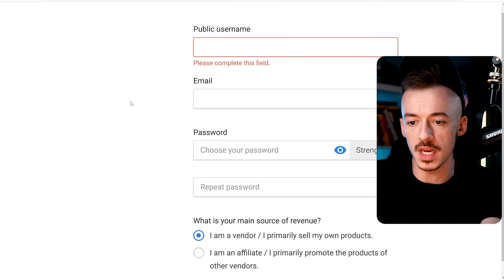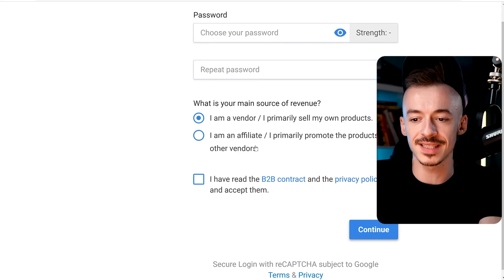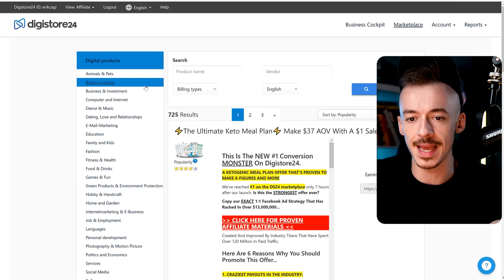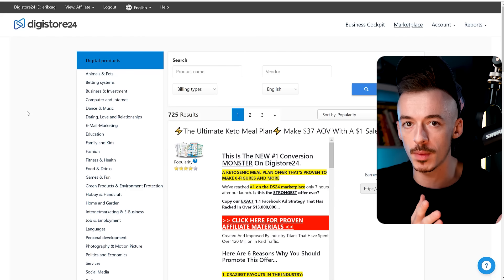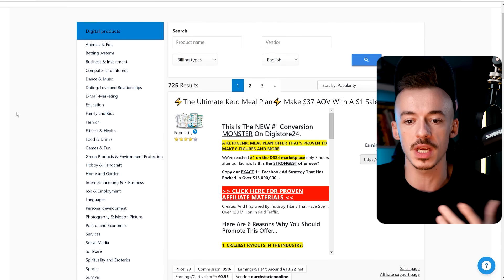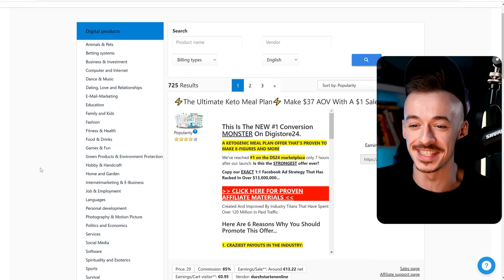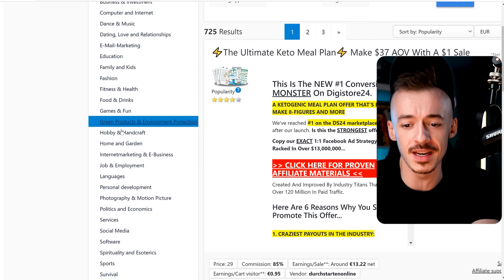Sign up - enter your username, which is going to be your public username, email, password, and password to get approval. To skip the registration process, just select that you are an affiliate - they are going to ask you fewer questions and you can sign up for an account right away. When you sign up, you'll land on the marketplace page where you can pick up all the different products in the English market and promote them right away. The method I'm going to teach you works in any niche.